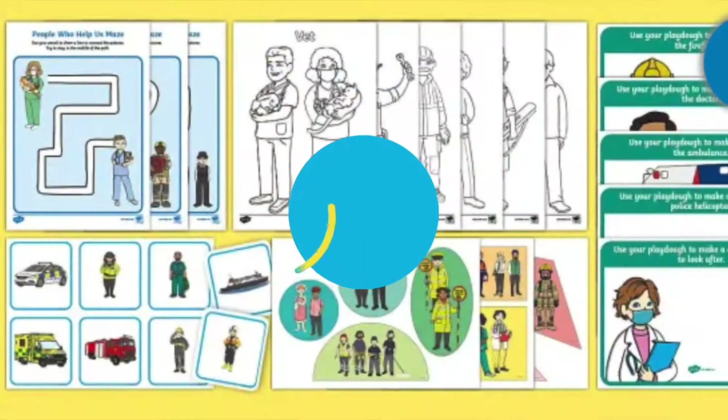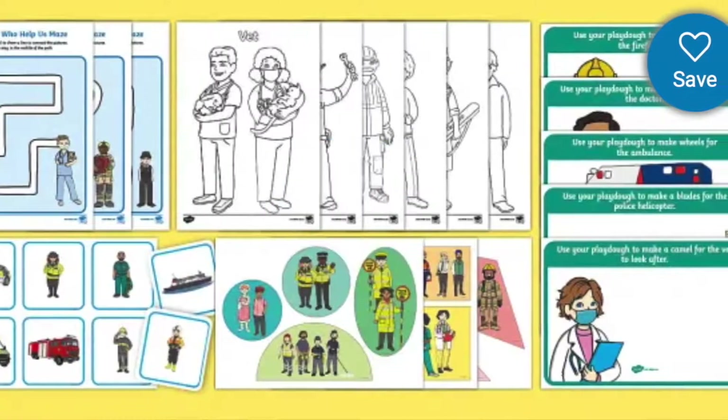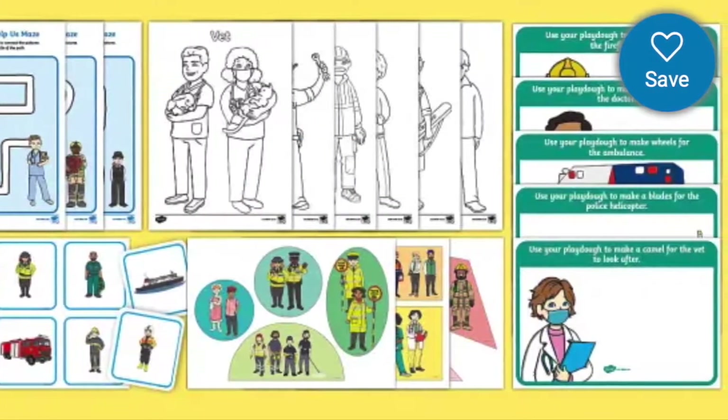Hi there, it's Fiona from Twinkle. Let's take a look at our Early Years People Who Help Us Resource Pack for children ages 2 to 3.